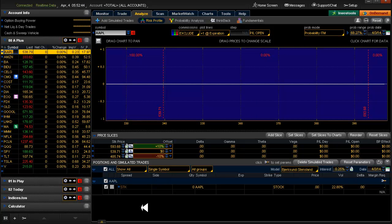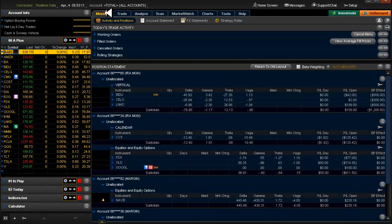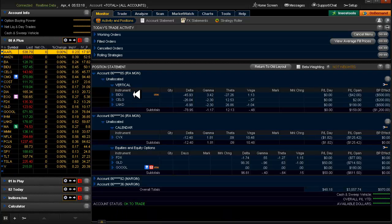Before I forget — I did exit Chipotle for a loss yesterday. I collected $1.16 for it and I exited — to buy it back was $2.20. So I lost about $1.04 on Chipotle. And I entered Baidu and Celgene yesterday.